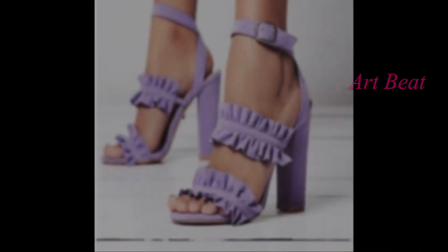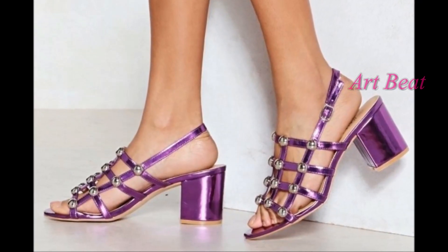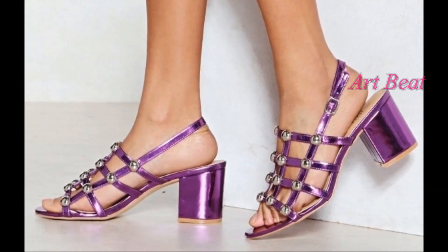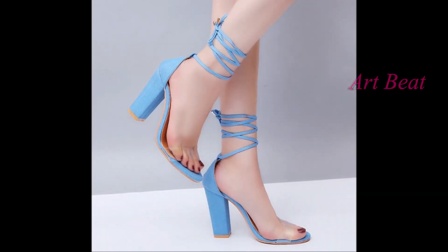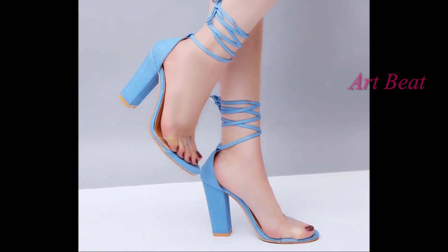I hope you like this video. Thanks for watching. Please like and share the video with your family and friends. Comment your favorite heels designs below the video. Stay tuned for upcoming updates.